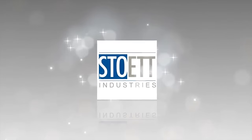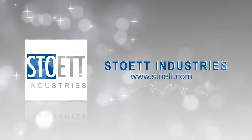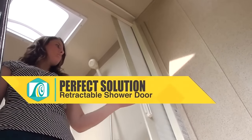Stowit Industries, setting the standards for innovation and design of sophisticated products for the RV industry — family-owned, American-made. Introducing the patented self-cleaning Nautilus retractable shower door by Stowit Industries, the perfect shower door for small RV bathrooms.